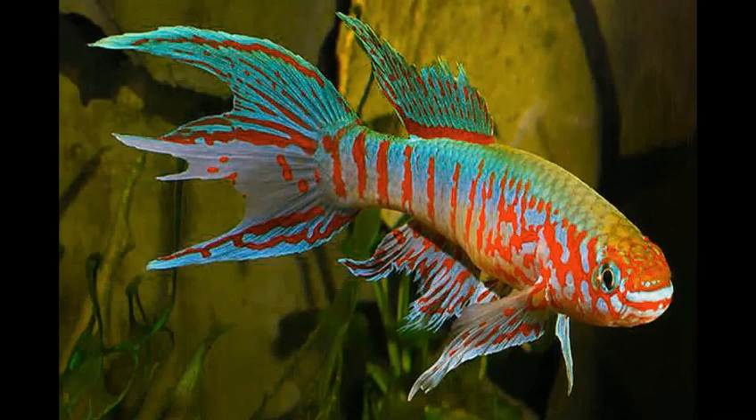Welcome to Fish and More. Today I will tell you everything you need to know about killifish.